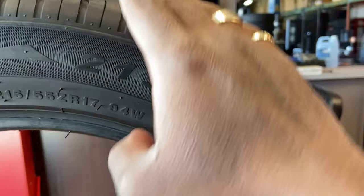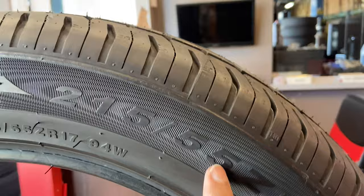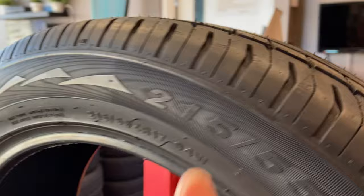The second number is height — from here to here. But this means it is 55% of the tread width, so that 55% is the height of the tire, the sidewall. The 17 would just mean the size of the rim — from here to here is 17 inches.